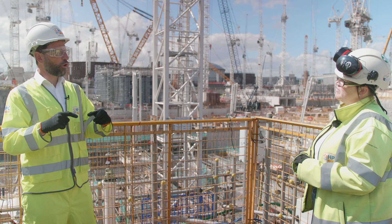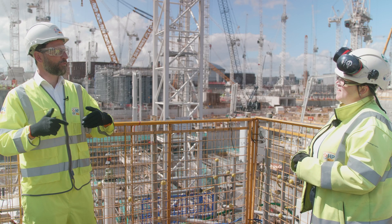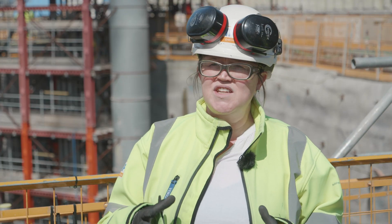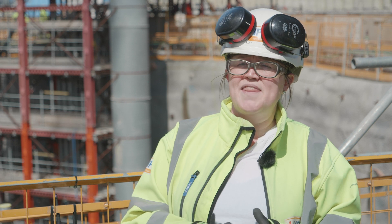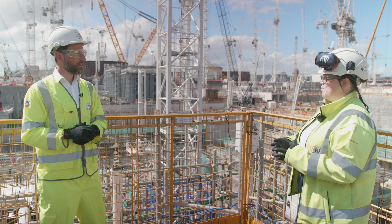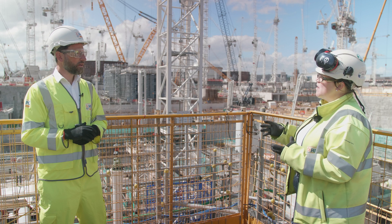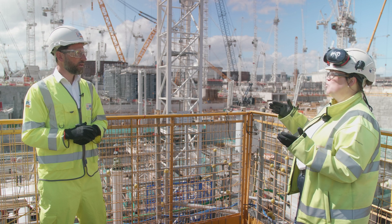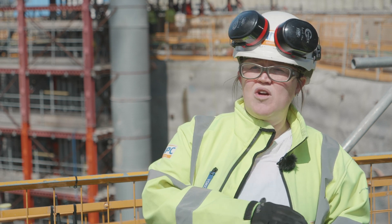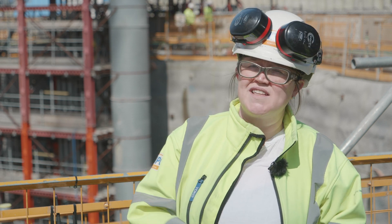And how did you know what rocks you were going to face before you started tunnelling? We normally do a series of site investigations before we tunnel through rock. That involves digging a series of boreholes out at sea. The boreholes are used to bring up rock cores, and we look at the rock cores to see what rock we've actually got down there — what strengths the different rock types are, and just understand the rock itself.